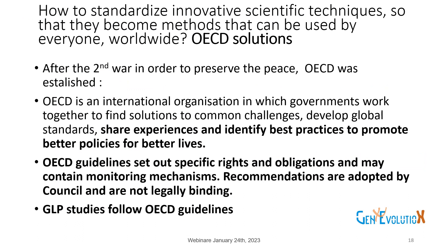The question is how to standardize innovative scientific techniques to become methods usable by everyone worldwide — this is the OECD solution. After the Second World War, OECD was established as an international organization in which governments work together to find solutions to common challenges, develop global standards, share experiences, and identify best practices. OECD guidelines set up specific rights and obligations, but recommendations are not legally binding. GLP studies follow OECD guidelines.